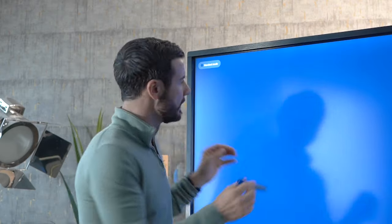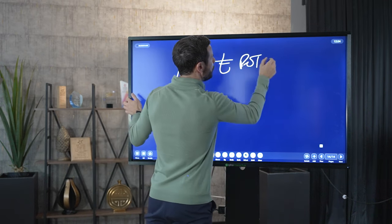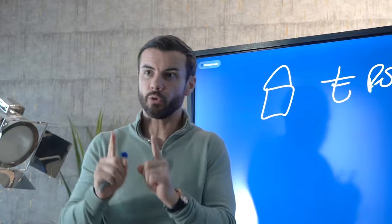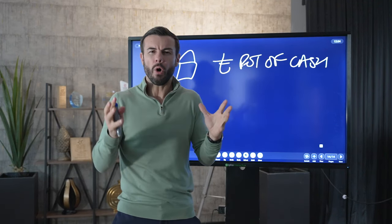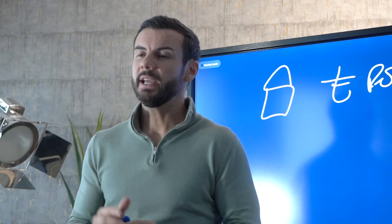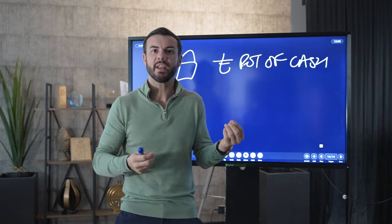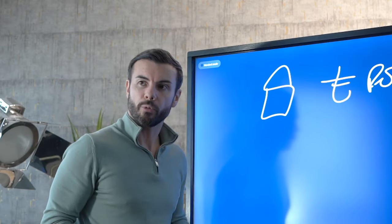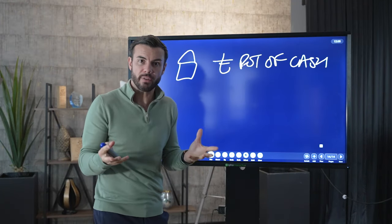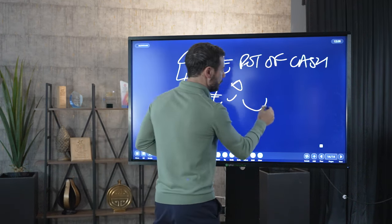The principle here is that you're going to buy a property using the one pot of cash. And if you do this right, there are two essential parts. Ideally, you want to buy at a discount — it's not always essential, but it helps. What is absolutely essential is being able to add value to the property. Buy at a discount and add value. Then you refinance to pull the same money back out to go into property number two.